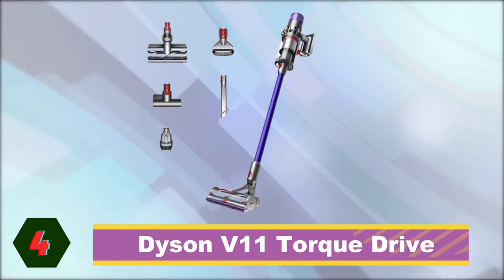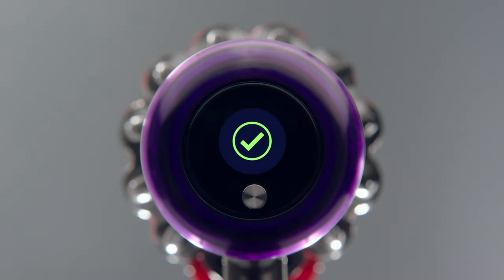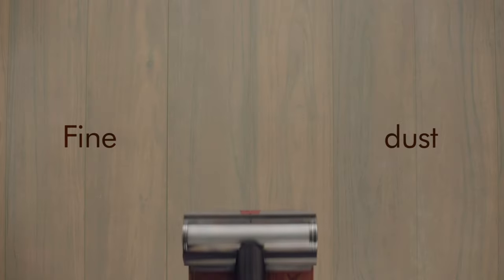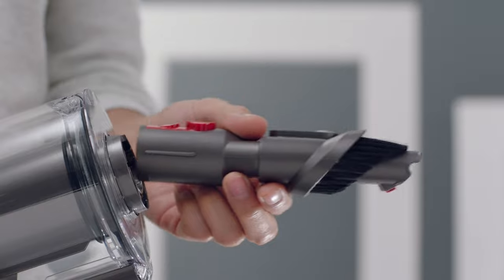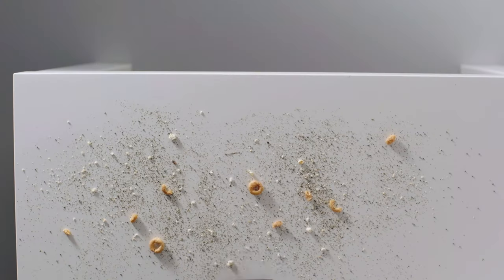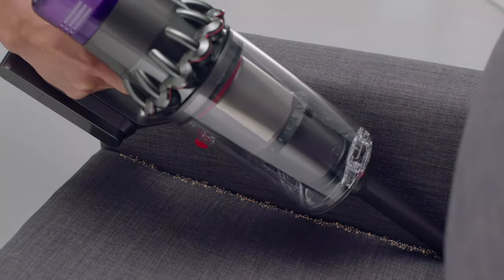Next is the Dyson V11 Torque Drive. Dyson is known for its cutting-edge technology and super suction, and the V11 Torque Drive cordless stick vacuum is no exception. Designed with high performance in mind, it comes with a battery that lasts up to 60 minutes. It is also equipped with a smart display that reports on real-time system performance, keeping you updated on any maintenance issues. However, if you live in a busy household or need to frequently deep clean, waiting for it to charge may take a while. The Dyson V11 has a dynamic load sensor that automatically adjusts the power to the type of floor surface you are cleaning.